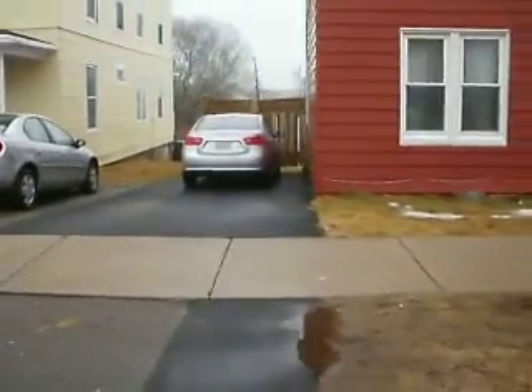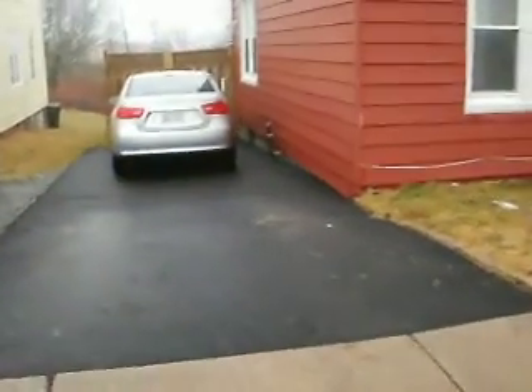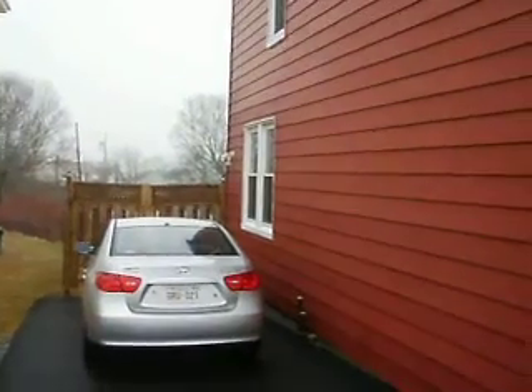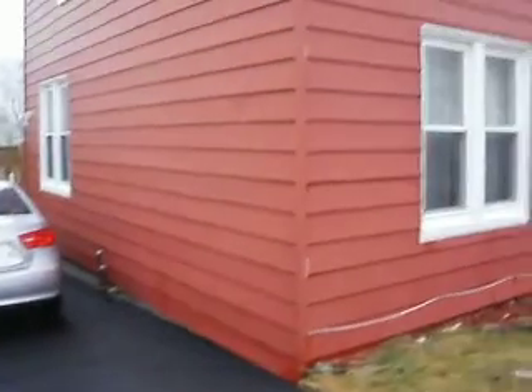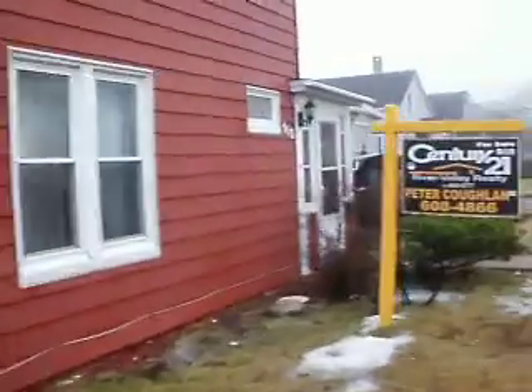This house has a brand new roof on it, it has all vinyl windows, and this driveway is just in excellent shape. Nice fenced backyard. It's metal siding, and the metal siding is in excellent condition too.